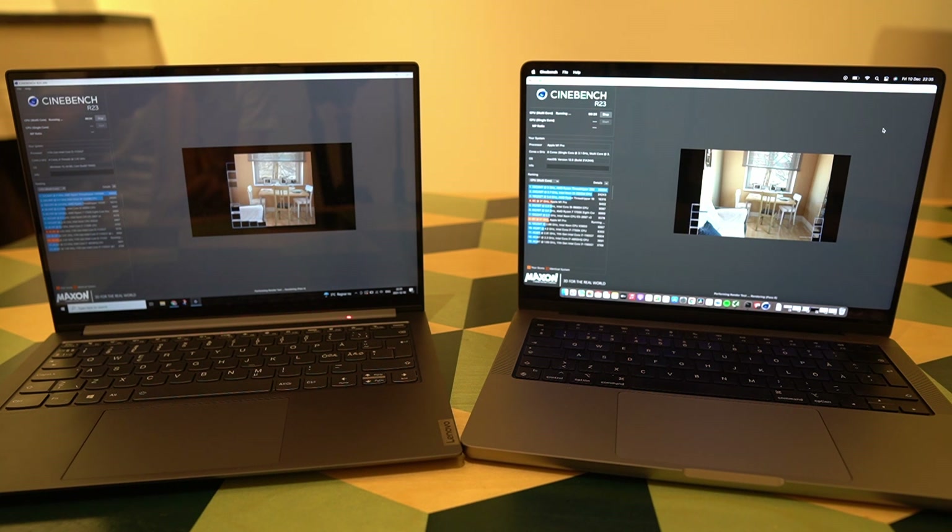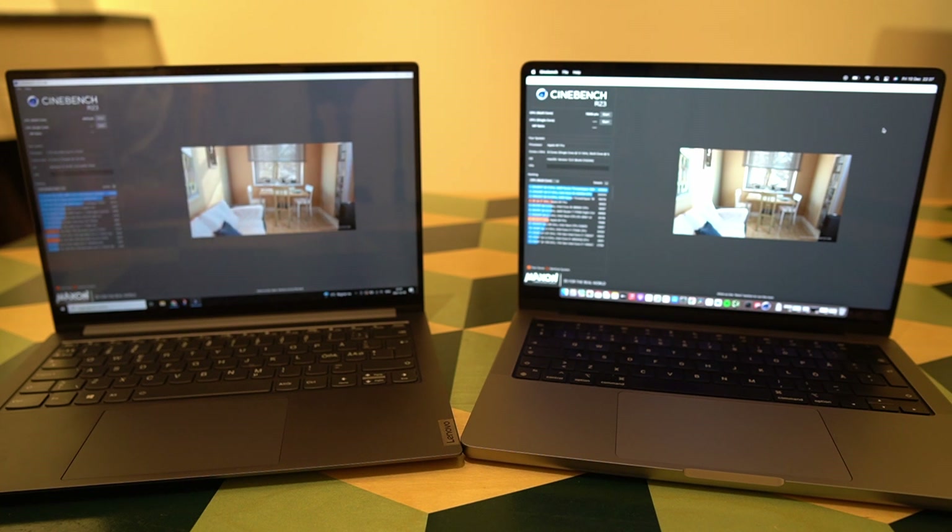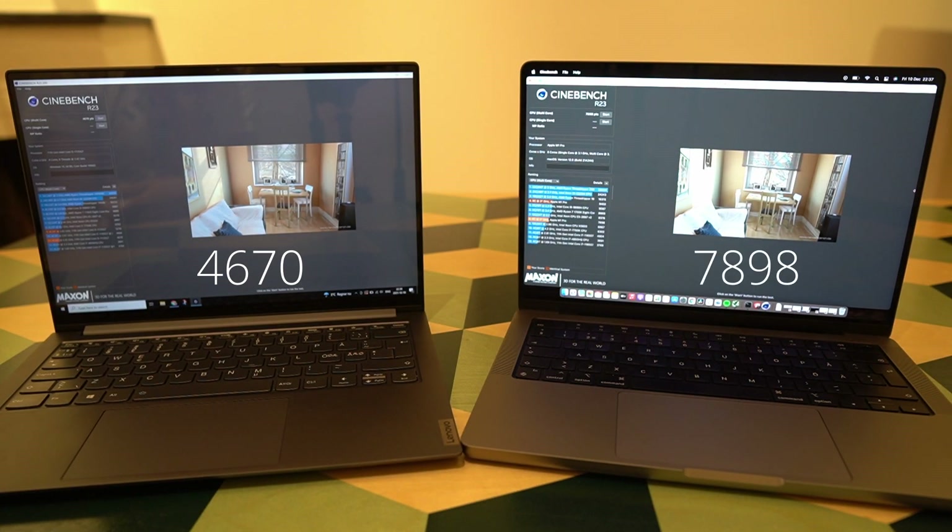At the end of the test, the Yoga Slim 7 Pro's hottest point is around 32 degrees, with around 28–29 degrees at the WASD keys. The MacBook Pro's hottest point is up to 39 degrees, with 31 degrees at the WASD keys. Neither laptop feels hot to the touch. The Cinebench R23 score for the Yoga Slim 7i Pro with the i5-1135G7 is 4,670 points, with a highest recorded score of 5,216. The MacBook Pro scores 7,898 points, with a highest recorded score of 9,402.